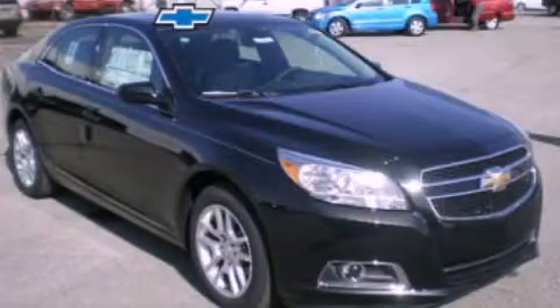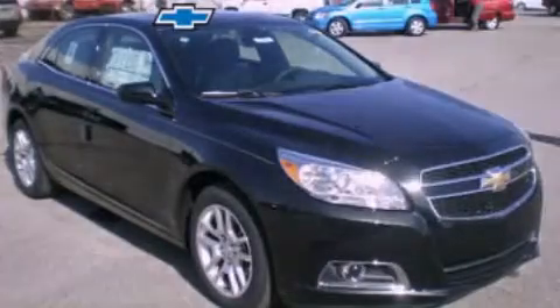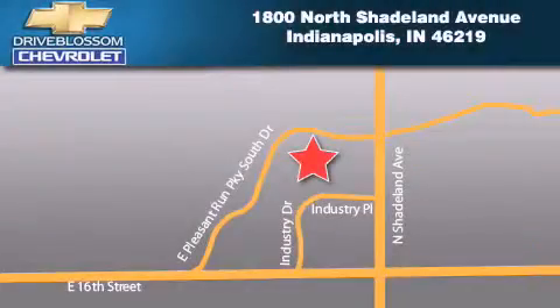Call now to find out how you can own this breathtaking vehicle. Blossom Chevrolet is located at 1-800 North Shadeland Avenue in Indianapolis. Our goal is to exceed all of your expectations to ensure that you'll return for future visits.